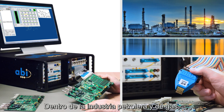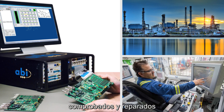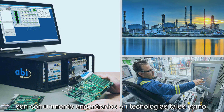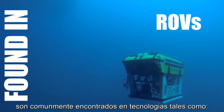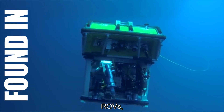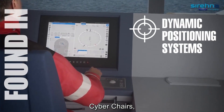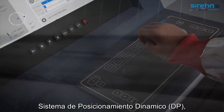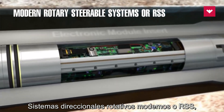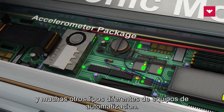Within the oil and gas industry, electronic circuits that are already being tested and repaired with the help of the Boardmaster from ABI around the world are commonly found in technologies such as ROVs, cyberchairs, dynamic positioning systems, modern rotary steerable systems or RSS, and many other different types of automation equipment.